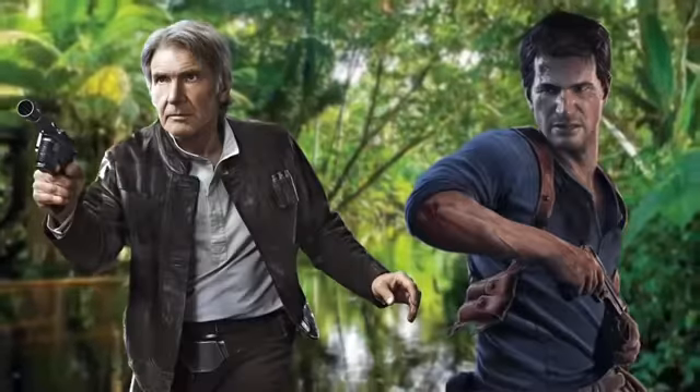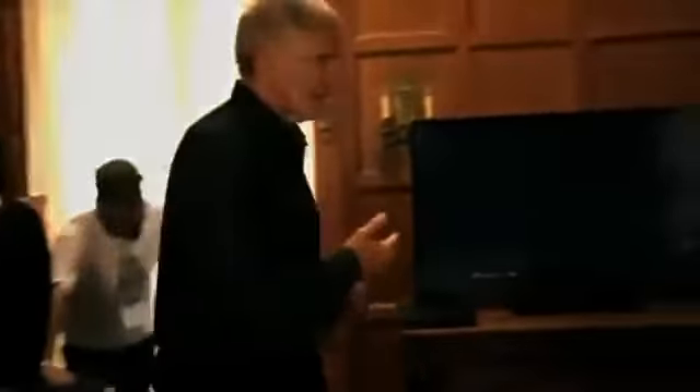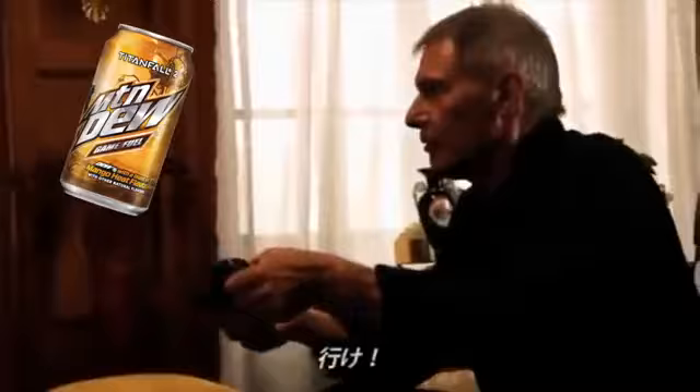Moving on to number six: what do Nathan Drake and Harrison Ford actually have in common? Other than Ford being an inspiration for Nate's character, the situation gets a little more meta when you learn that Sony actually used Harrison Ford in advertisements that promoted Drake's Deception. You may be wondering why you didn't see any of these — well, that's because they were only broadcast in Japan. The TV spots showed a casual Ford looking intently into his TV as he's playing Drake's Deception, whispering commands like 'jump' into the DualShock controller. I guess Indiana Jones is a true gamer.